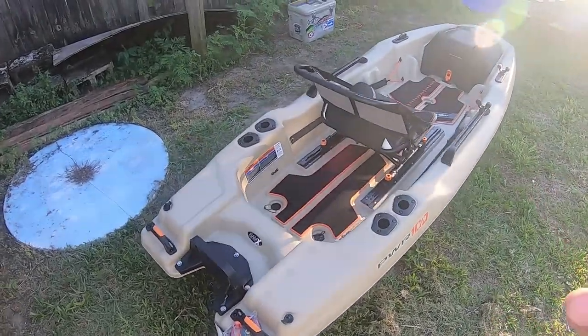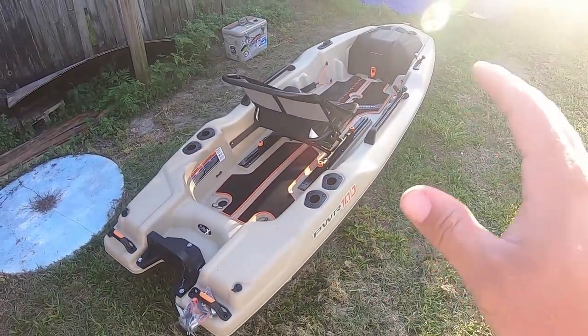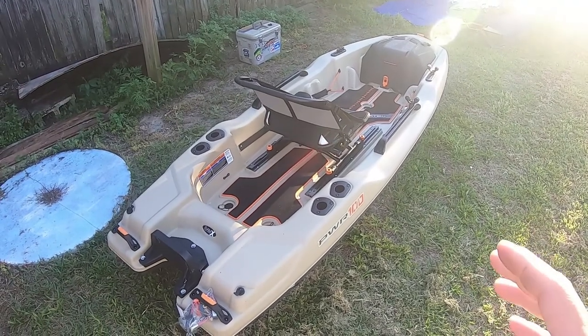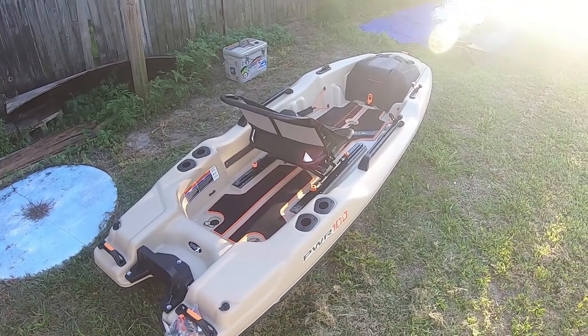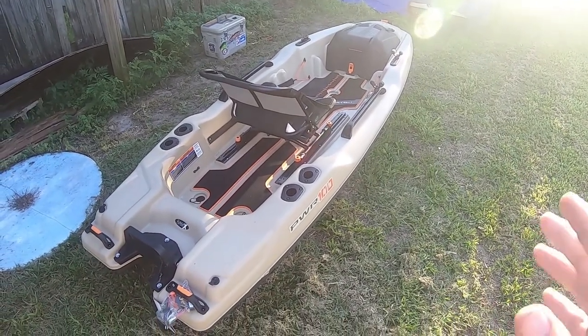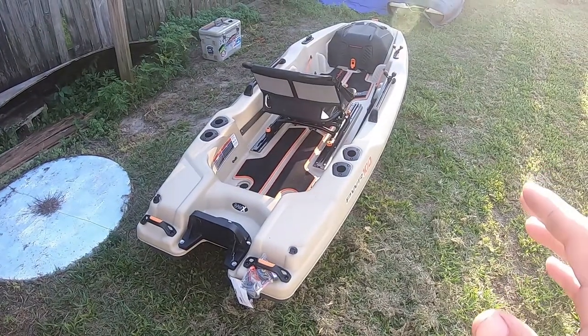With the stability of it, I can stand up very easily on here. I took it for a test run like anyone should when they get a new kayak, just to feel it out before you get out there facing wind or trying to fish and the fish wants to go crazy and you don't know how to move on it. I went and tested it out first and you can easily stand on this thing.